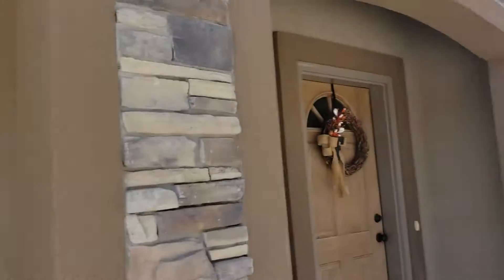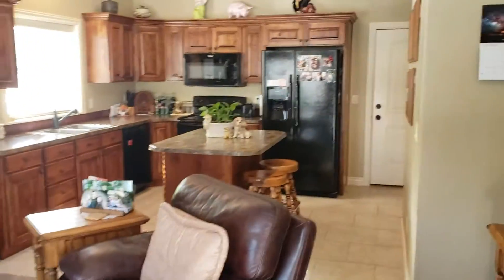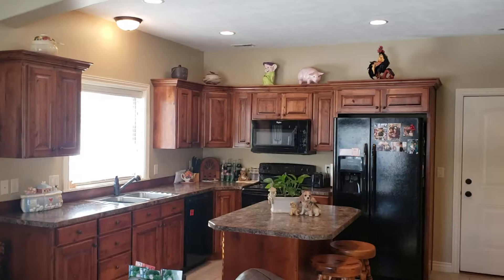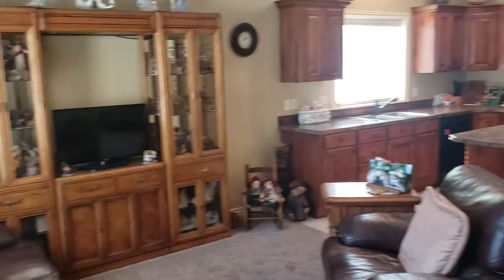Welcome to this beautiful townhome in the Rock Creek Subdivision. Let's go ahead and walk through — I'll show you this beautiful place. Really gorgeous layout on these townhomes. They've just done such a nice job keeping this very open and homey.